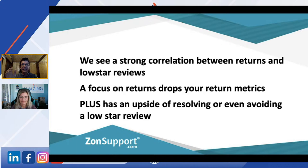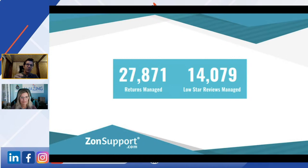There's a strong correlation between returns and low-star reviews. The upside is to actually resolve or avoid the low-star reviews in the first place. For the last 12 months, we managed nearly 28,000 returns, and interestingly, about half of that volume has been low-star reviews. This is how we know that relationship exists.